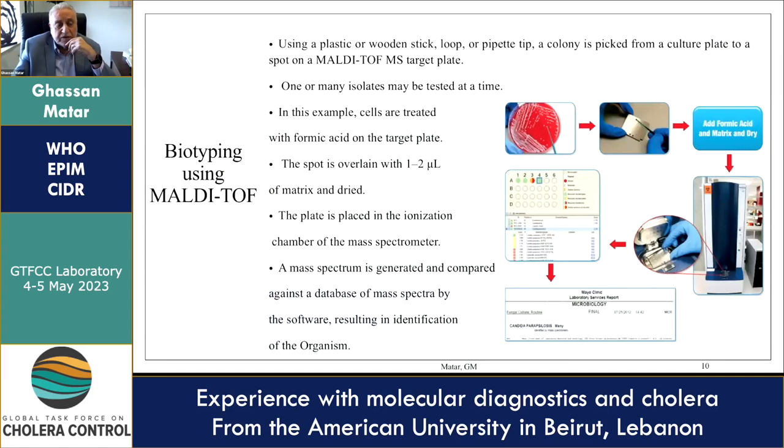We also used MALDI-TOF in order to identify the organisms at the species level.